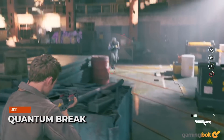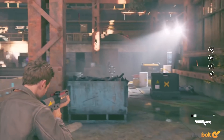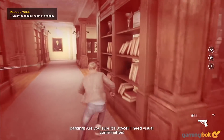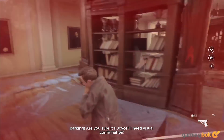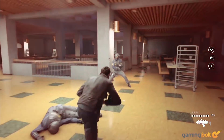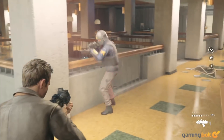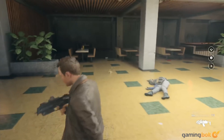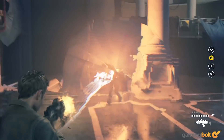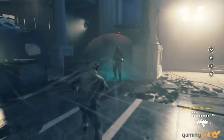For all the hype behind Quantum Break and its visuals, it didn't quite perform up to par on the Xbox One. The Xbox One X did slightly better, but its 4K resolution was actually a 1440p resolution scaled up with the help of temporal filtering, and even then it couldn't reliably maintain 30fps. With the Xbox Series X's raw power, proper 4K running at 60fps would be amazing. We wouldn't mind 1080p 60fps with ray tracing, which Remedy managed to pull off in Control Ultimate Edition.